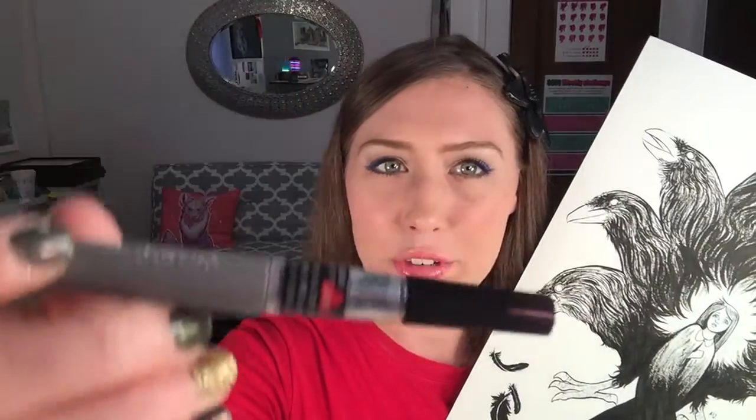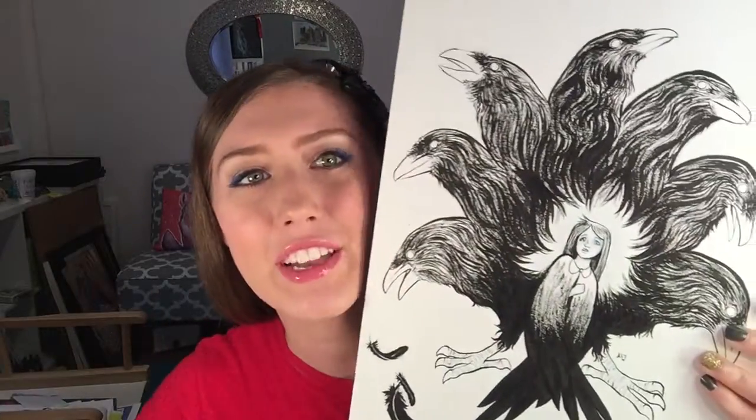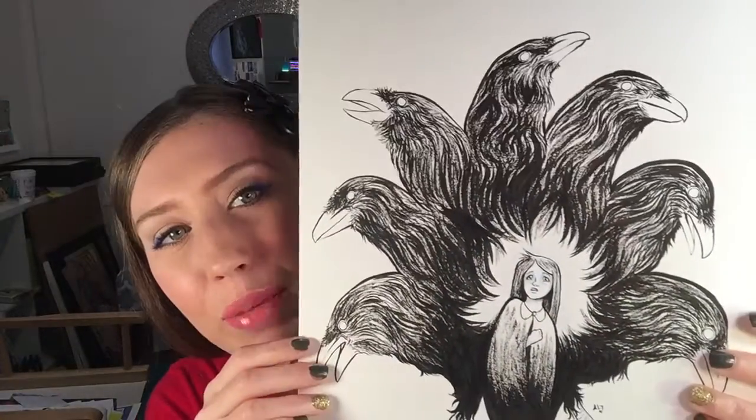If you don't know what Inktober is, this is day one of Inktober. It was made by Jake Parker — if you want to go to Inktober.com and learn more about it, it's an ink drawing every single day for the month of October, so a 31-drawing challenge. It's a great way to get in the habit of drawing every day, practice your skills, and learn a new medium. This is my first time using this ink color brush and I really like the effect I could get with the feathers on the birds.